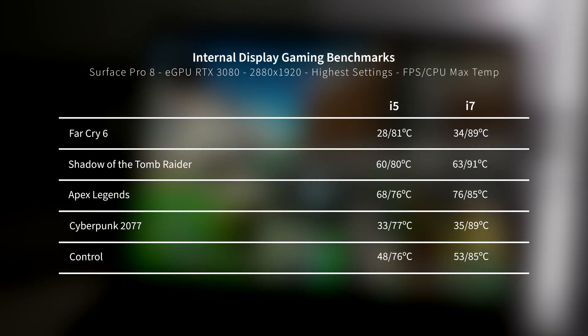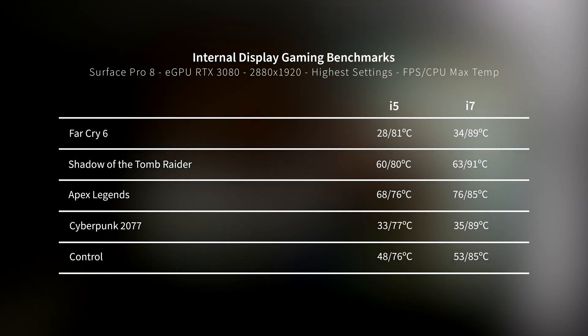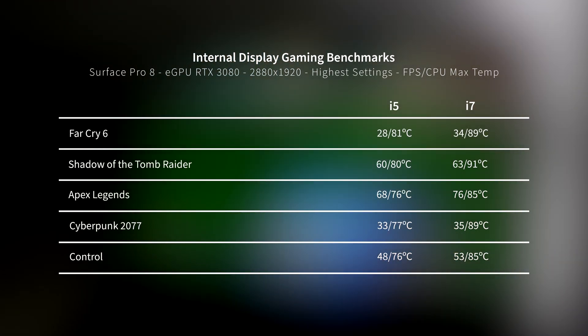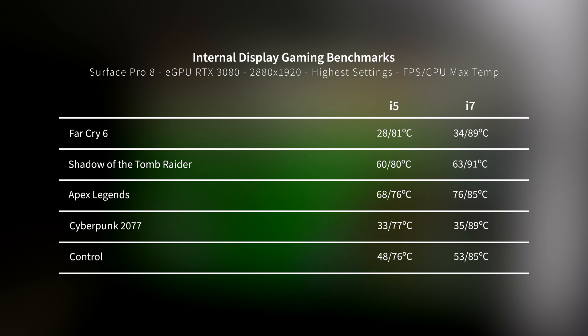Starting with the internal display, you can see there is around a 5-10% increase in performance on most of the games tested using the i7 over the i5, with Far Cry 6 having around a 20% increase in performance. This is using the suggested resolution of 2880x1920 at the highest settings.